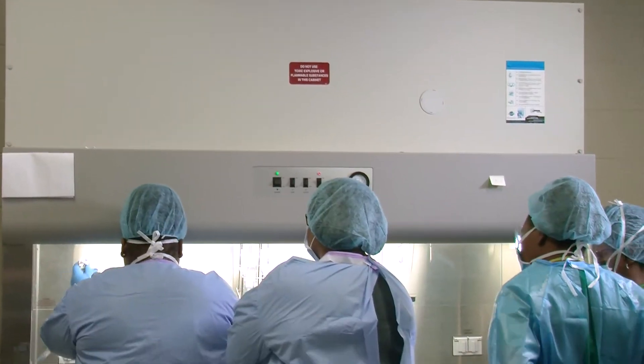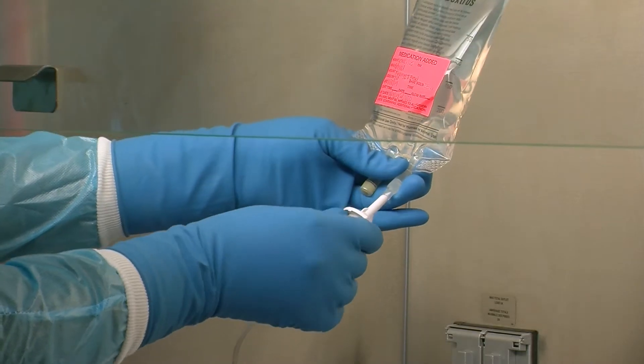My name is Dr. Janine Motley. I'm currently the Pharmacy Technology Program Chairperson, and I've been a pharmacist for 10 years now.